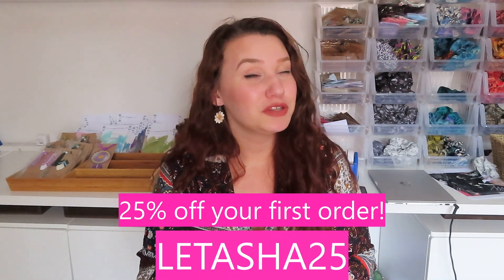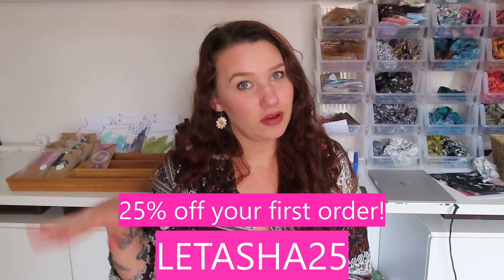I also have a coupon code for you guys — I'll pop it on screen. It is 20% off on your first order on the Cherryz app. You can download the app — it's a pink square with 'Cherryz' written on it, very cute. Everything is already really affordable, so it's kind of like a B&M or Home Bargains but through an app, so you don't even need to leave your house.